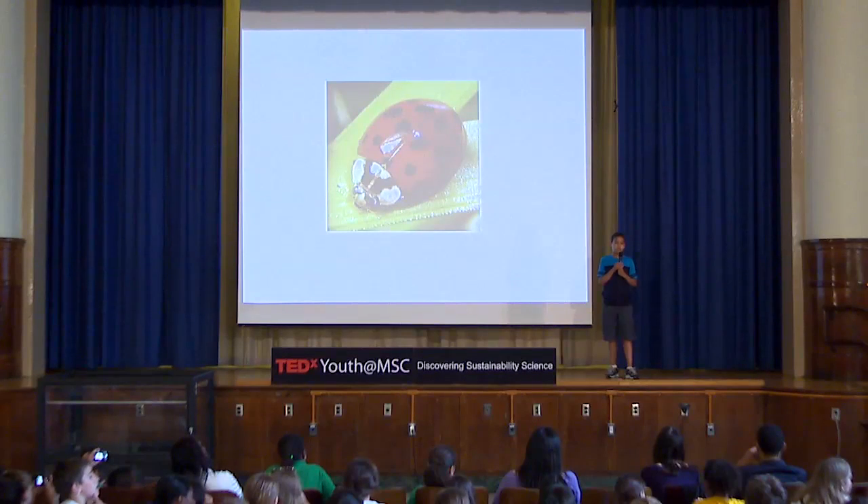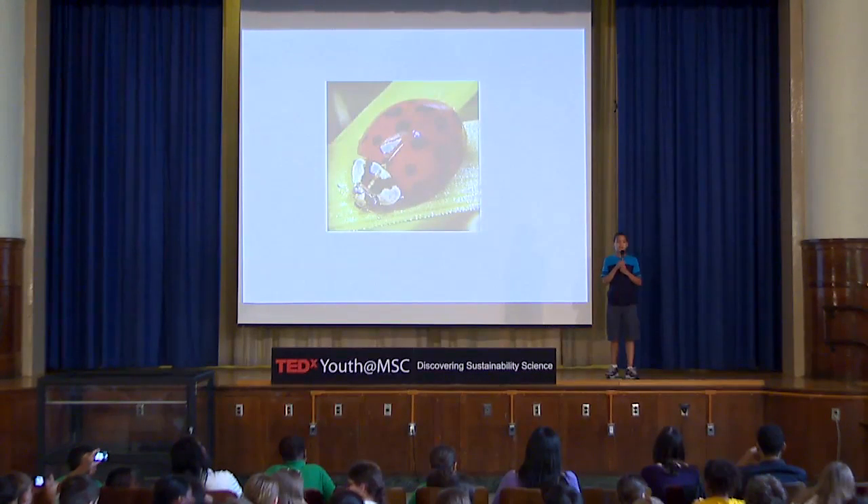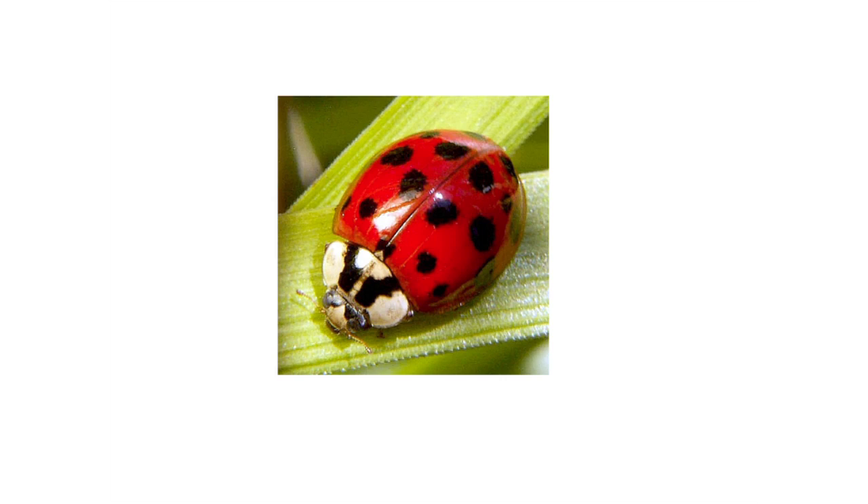I think people have been struggling with aphids for a long time, and they've used ladybugs to help. Our project was connected to that problem, but we also wanted to give the parasitic wasps a chance. Our data proves that ladybugs are actually more effective.